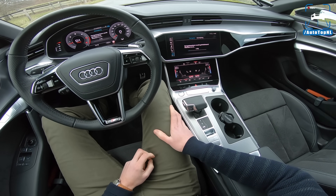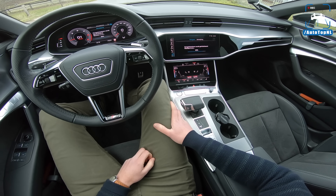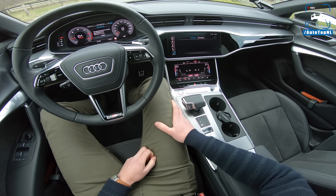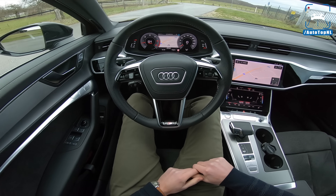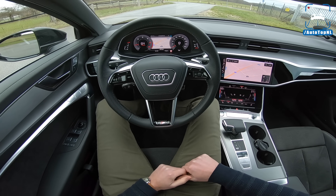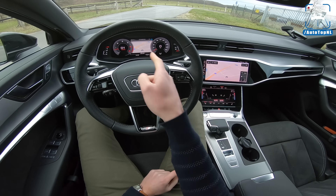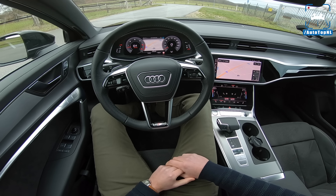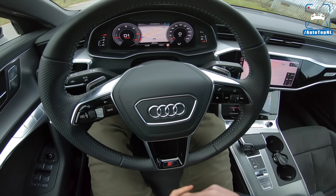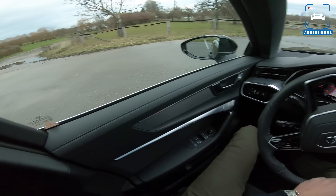Alrighty, the navigation system is being initialized. There it is. And another fun fact: if you have seen my review on the Volkswagen T-Roc, you know that I said you couldn't get the maps on both screens because that is only for more expensive cars like Audis. Look at that — you can get both of them. Very luxurious.